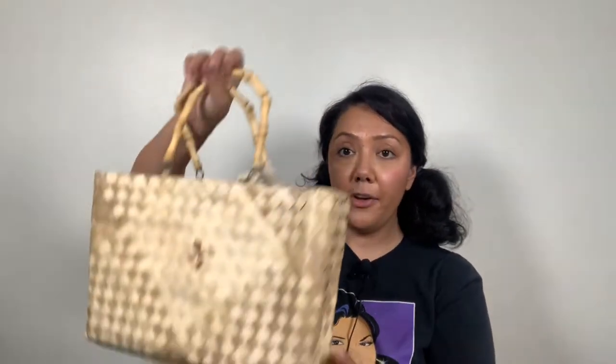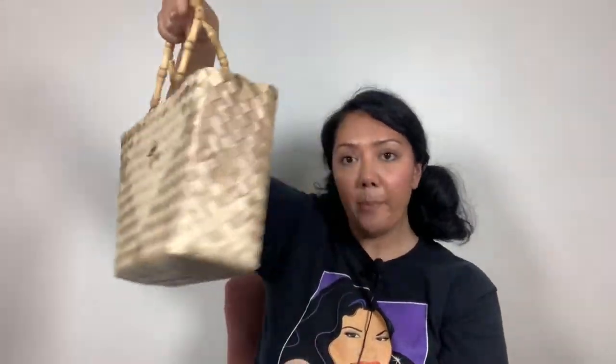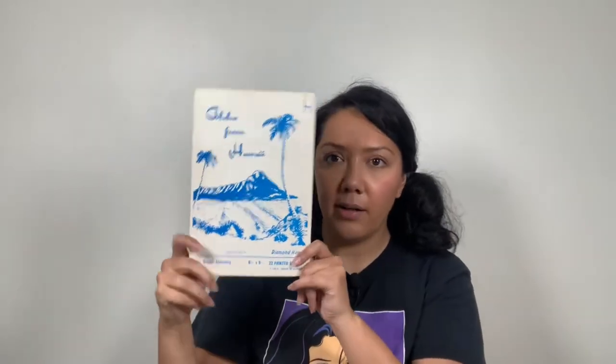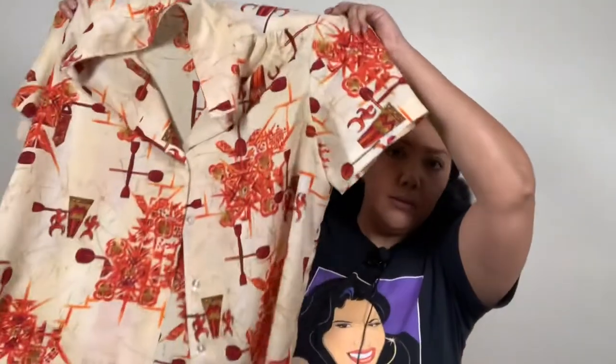This is from the first estate sale. I also picked up another purse — bamboo handle, woven tote bag — again super cute for any tiki outfit. And I also picked up a Hawaiian-themed little notepad that says 'Aloha from Hawaii.' I thought it would be cute for tiki bar decor. And then I picked up this women's tiki shirt blouse. It's definitely women's because it's shorter and the buttons are on the left. It's polyester and the label says Paradise Hawaii.